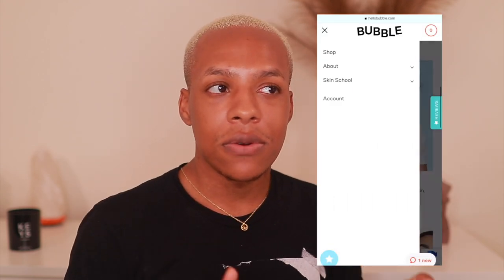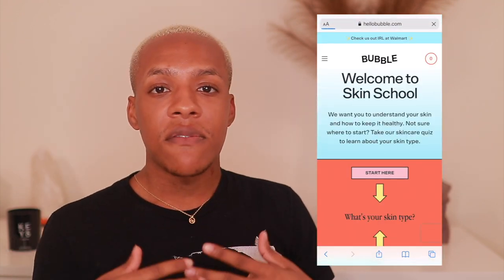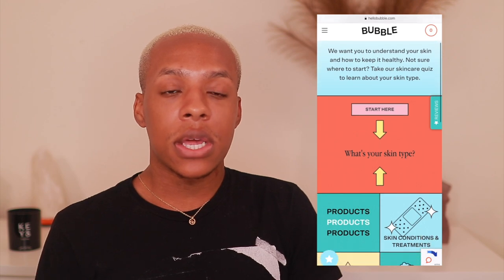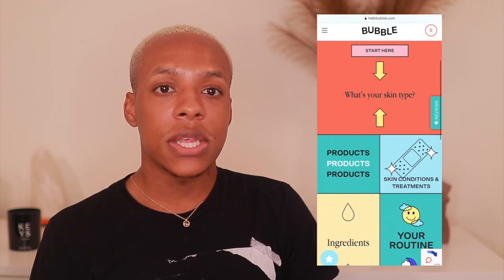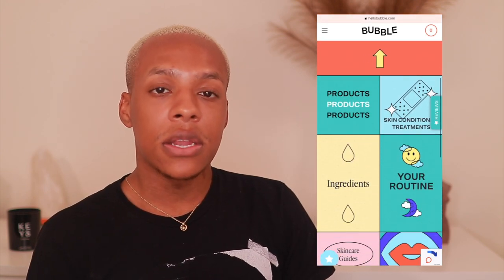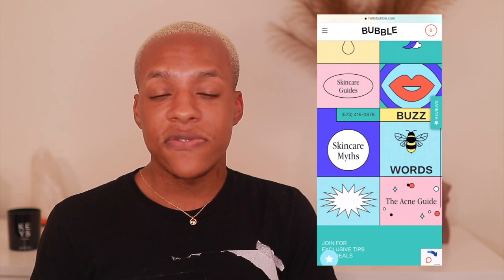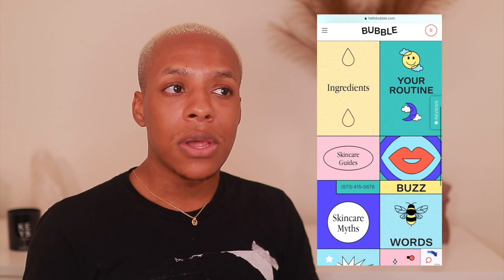Which is a perfect segue into the branding — I love Bubble Skincare's branding. If you go on their website, they have a ton of resources in their Skin School. They go into ingredients that are harmful, the ingredients that are actually beneficial for your skin, they tell you what products to use AM and PM, and they have advice for people that are acne-prone as well. Tons and tons of beneficial information.